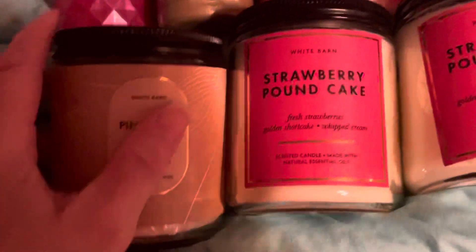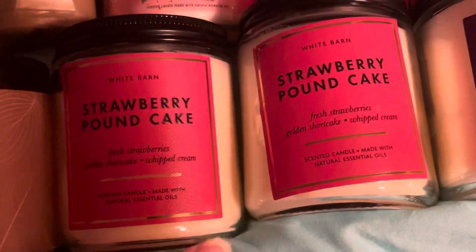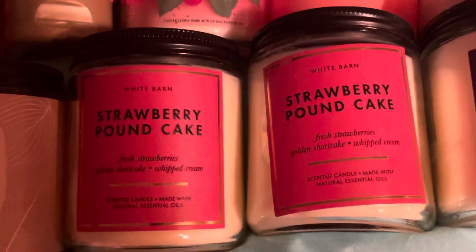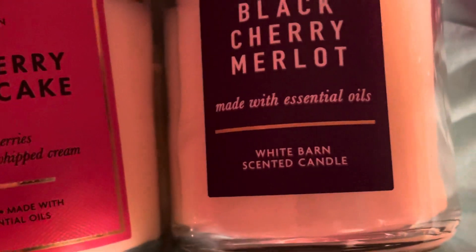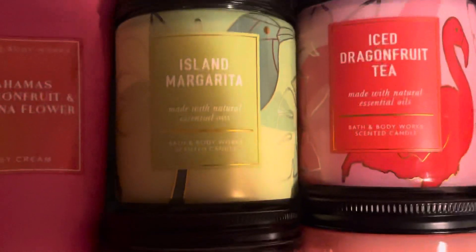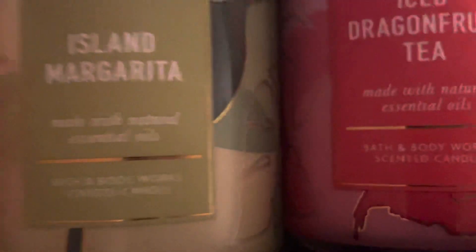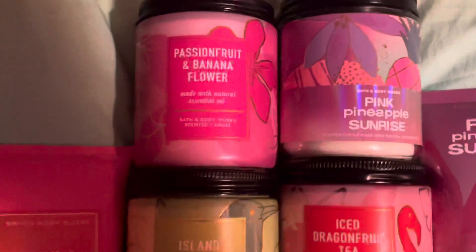Anyways, I have a mango, a strawberry pancake — I got an extra one because I'm thinking about having a giveaway, trying to figure out if I'm going to do a giveaway with stuff or a gift card or whatever. Black cherry mellow — it smells so good. Raspberry mimosa, pink apple punch, ice dragon fruit tea, island margarita — made with natural essential oils. And then passion fruit banana flower and pink pineapple sunrise.